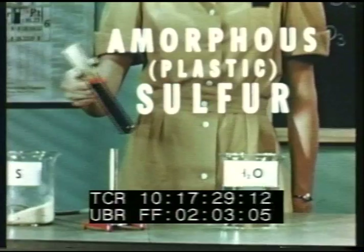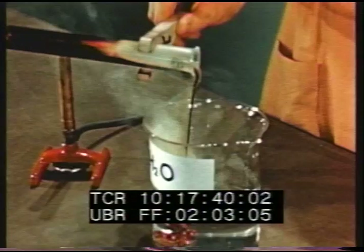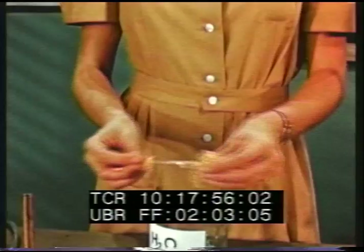To prepare amorphous or plastic sulfur, it is heated to its boiling point, about 444 degrees centigrade, and poured into cold water. Under these conditions, sulfur will not crystallize at all, but turns into a rubbery plastic state. Amorphous sulfur will also go back to rhombic form after a while. Thus, rhombic crystals are the only stable form of sulfur.